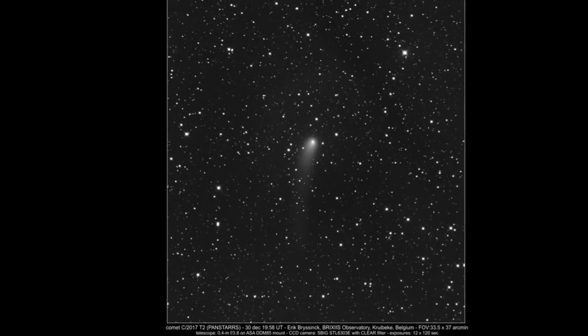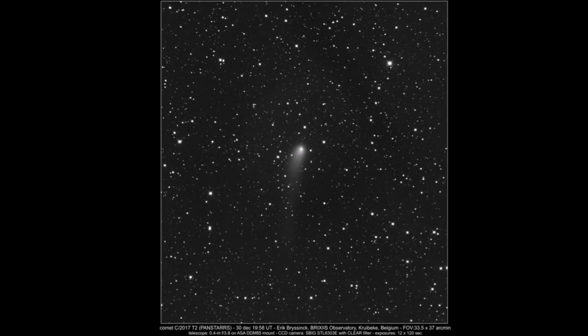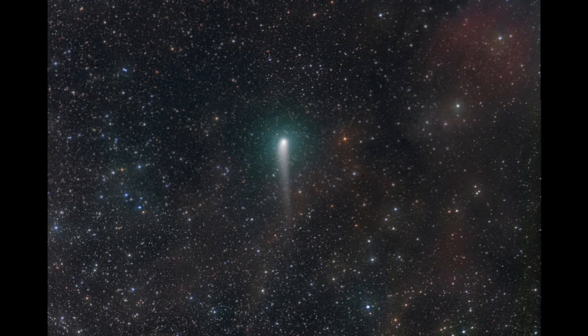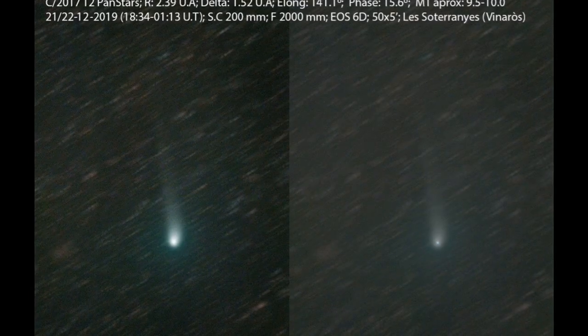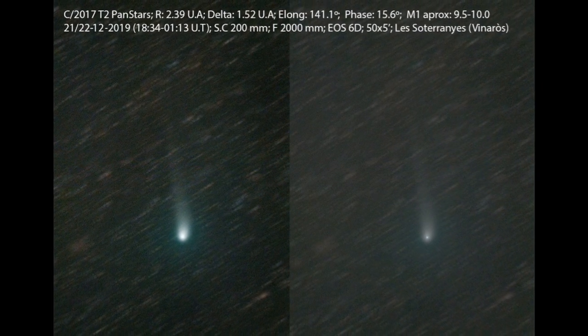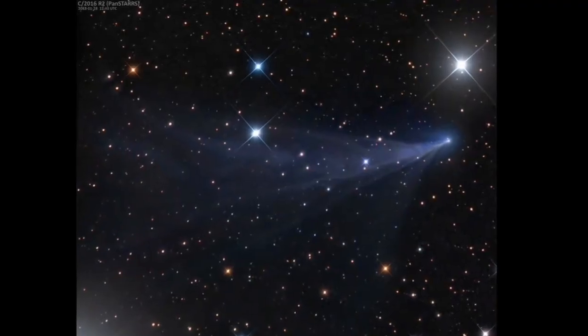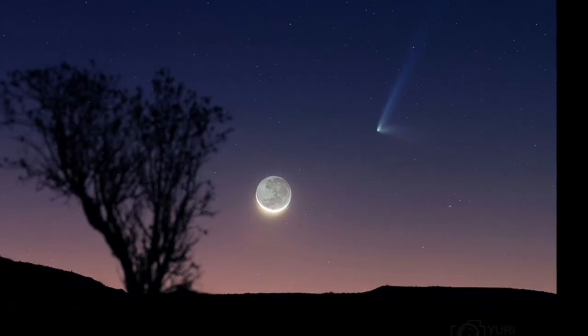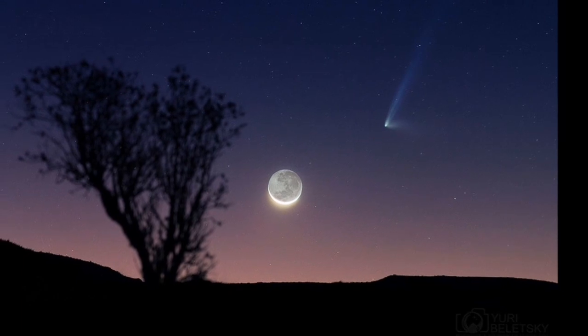The comet is approaching the Earth from quite a strange angle. The direction it is coming from is opposite to Comet Atlas. Both of them are at the same time now in the Camelopardalis constellation. It may develop an impressive tail as time goes by, and it may even become visible to the naked eye.